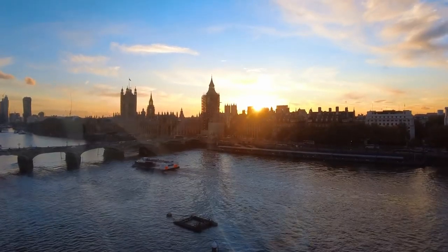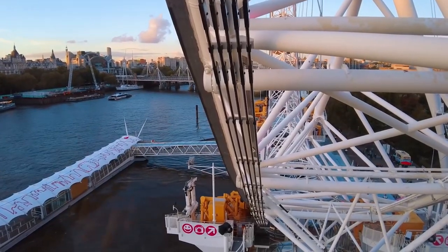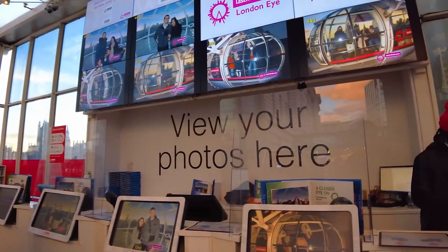The London Eye has become a symbol of London and is recognized worldwide. Capture stunning photographs and create lasting memories as you take in the spectacular views from this renowned landmark.